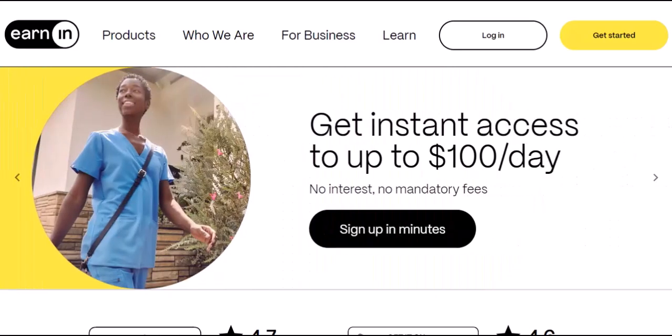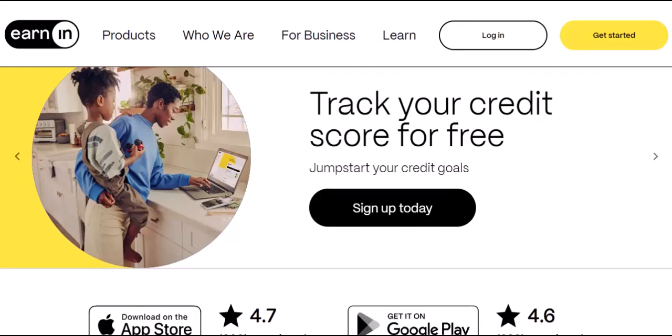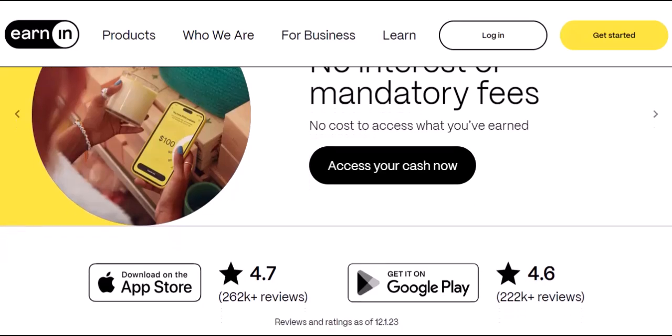The second is the Pay Period Max — the bigger picture. It's the total amount you can cash out throughout your entire pay period. This limit isn't fixed; it can fluctuate based on a few factors. Generally, it can range anywhere from $50 to $1,750.